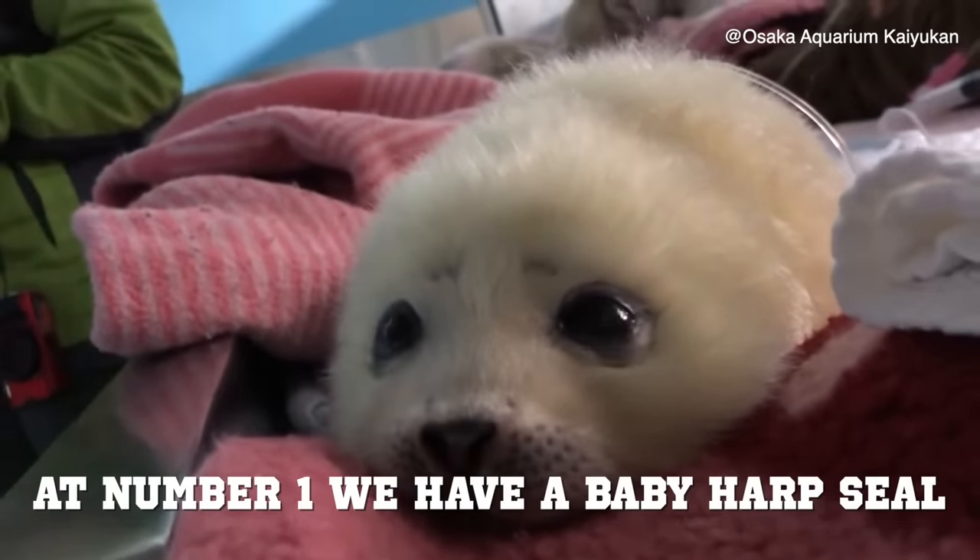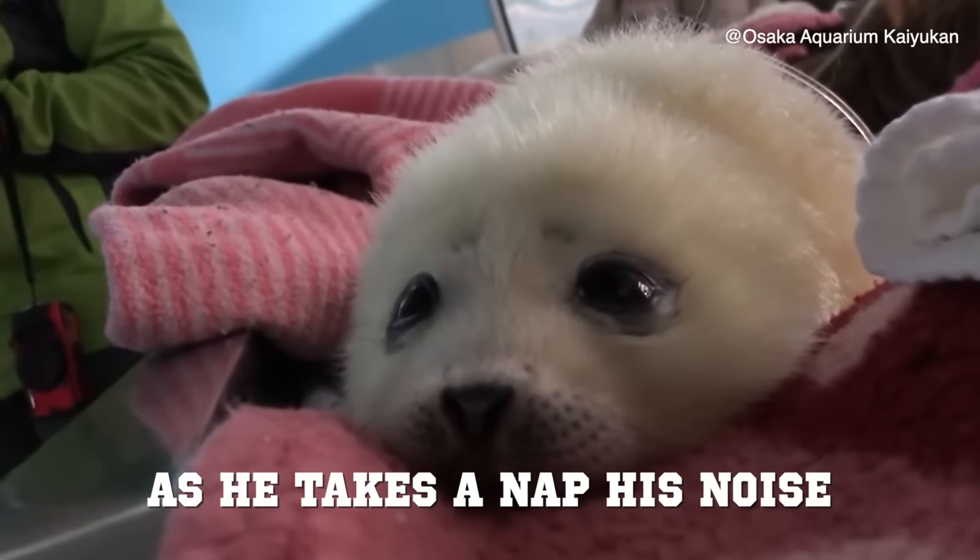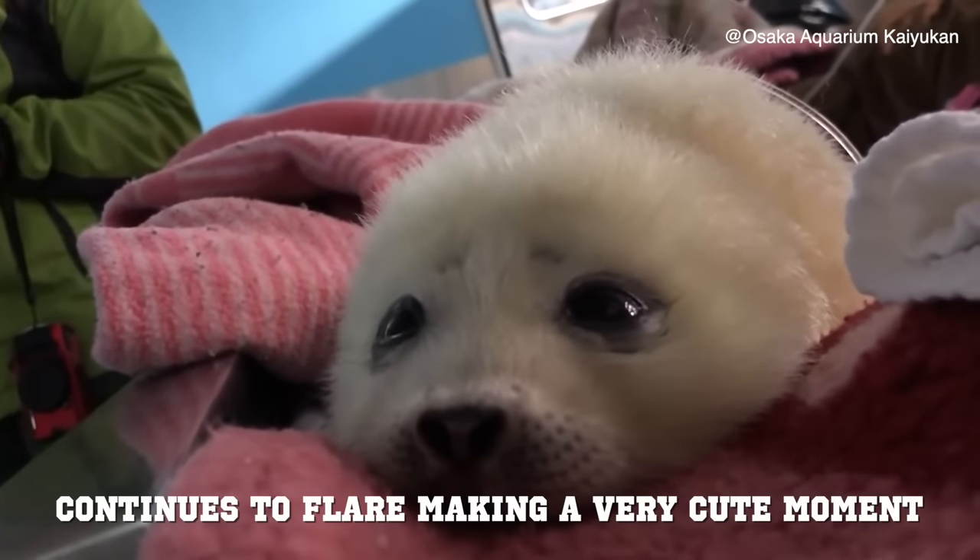At number one, we have a baby harp seal getting heavy eyes. As he takes a nap, his nose continues to flare, making a very cute moment.